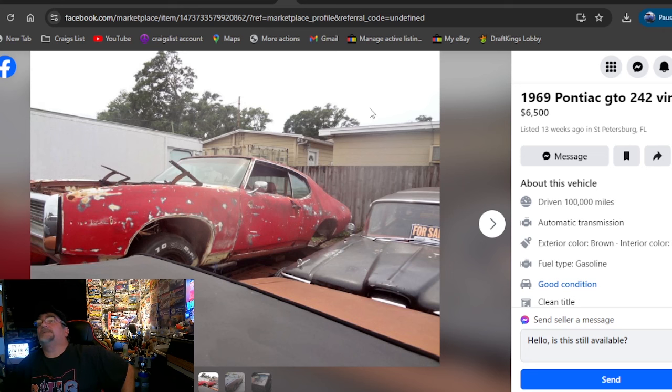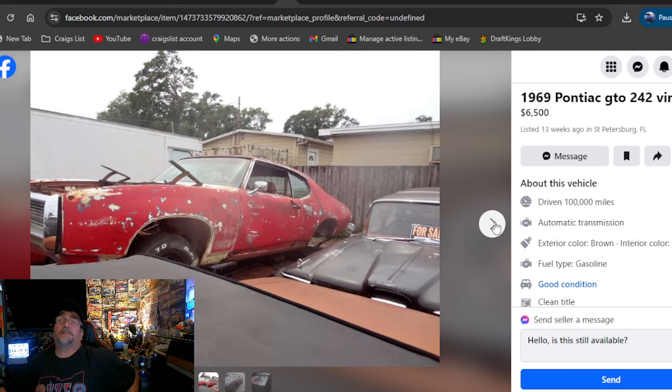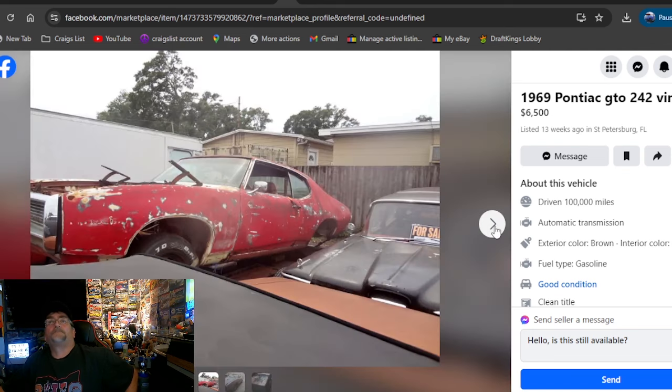1969 Pontiac GTO, 242 VIN — that's how he's got it printed up. $6,500, listed 13 weeks ago, St. Petersburg, Florida. Got the quarter cut off already, fender had some big dings in it. The funnest car I restored for somebody was a 68 GTO — I actually used a set of fenders, cut the fender flares off, and fixed the quarters without replacing the quarter panels because of just small holes around the wheel well lip. Cool car. It depends on your budget — this is going to be a hell of a project just to move it home. There's no rear end in it.